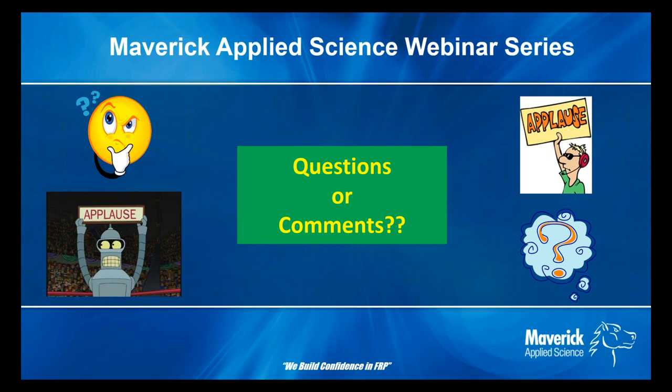The next question is a two-part question on international work: are there any FRP repair standards for international work, and are there any international bonder certification standards? There are other international certifications through British standards and others, though we do not typically work with those in the U.S. We typically would expect people to work to the ASME requirements or API requirements, as those standards can be achieved anywhere in the world. We stick to the ASME standards that we know well because we sit on those committees at Maverick, and we know those requirements work.